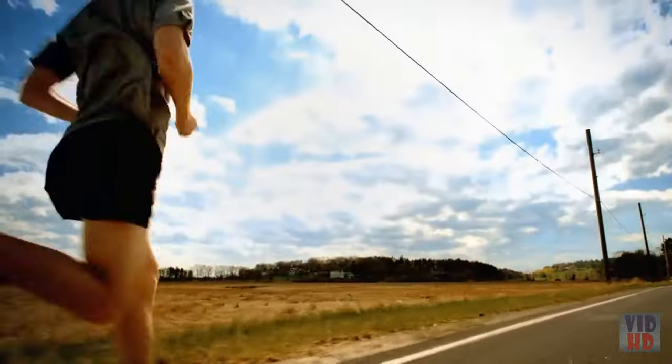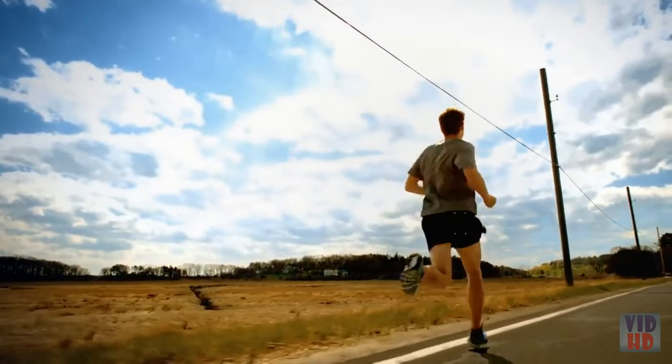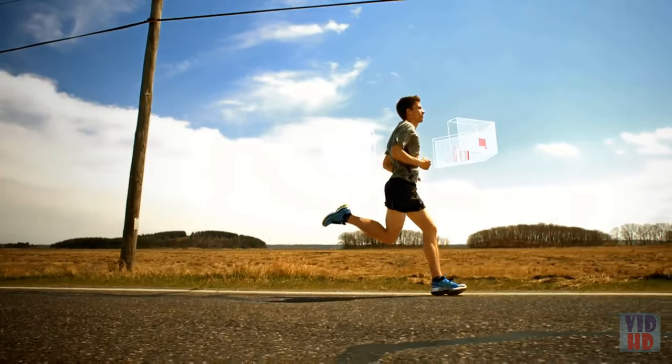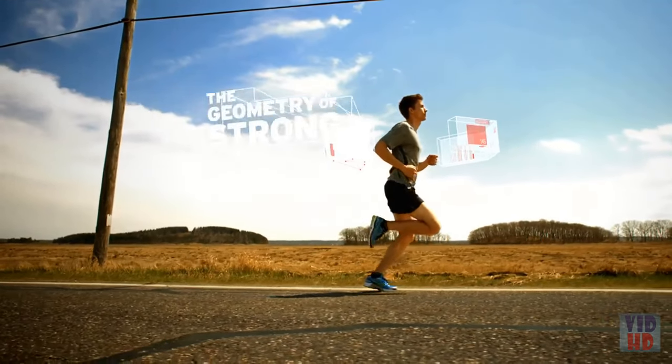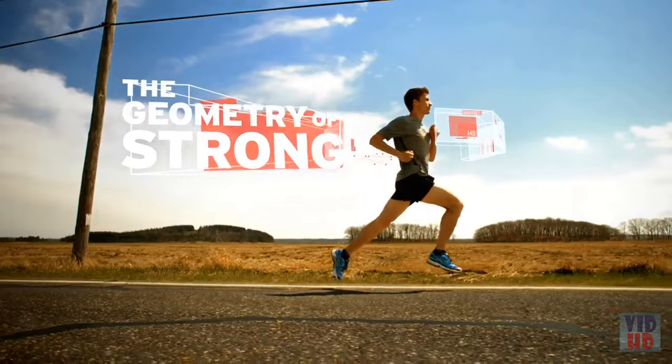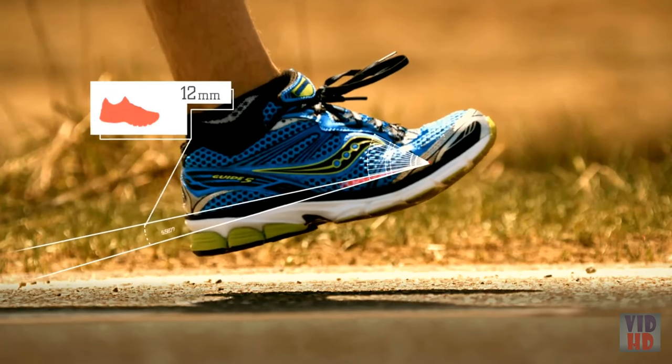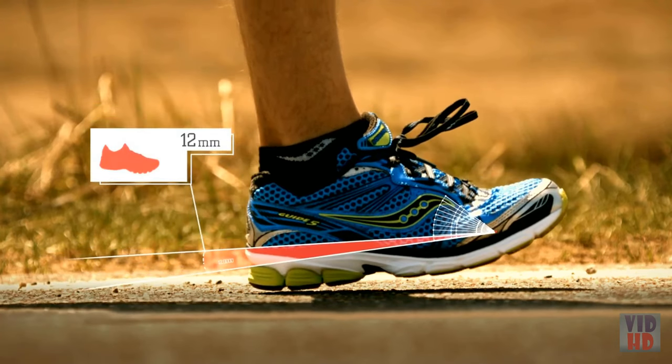This commitment has led us to make a surprising geometric discovery that may very well change the trajectory of running forever. Introducing the Geometry of Strong. In the average running shoe, there is typically a 12 millimeter difference between the height of the runner's heel and forefoot.